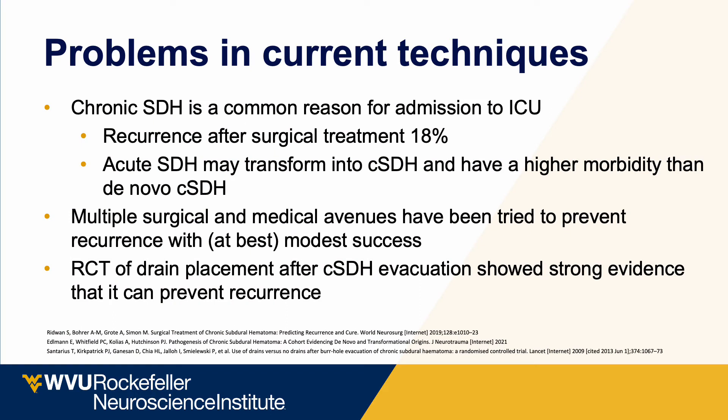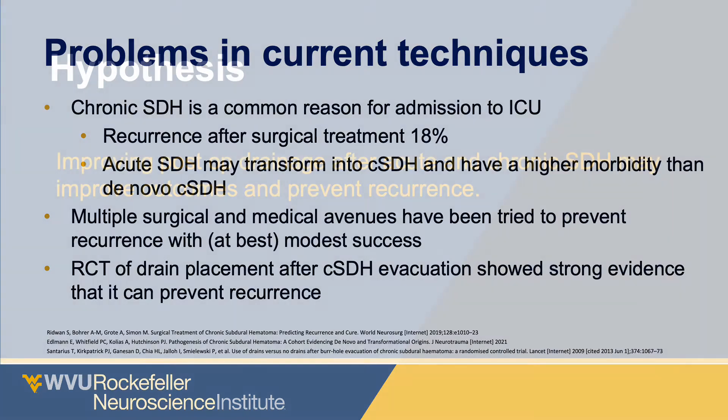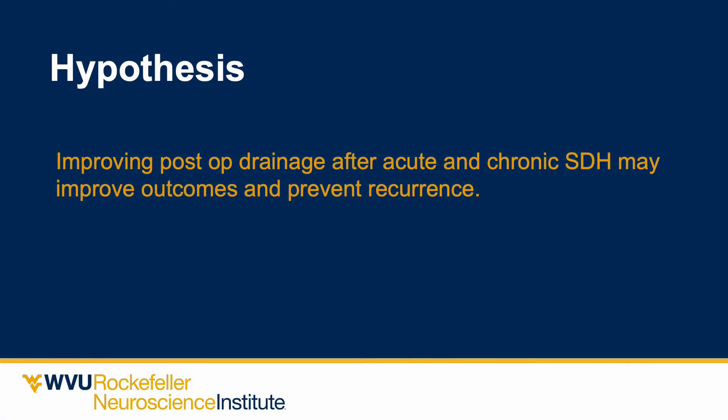Looking at common diagnoses, we can focus first on chronic subdural hematoma, a common reason for ICU admission. Recurrence after surgical treatment is as high as 18%, and acute subdural hematomas may transform into chronic subdural hematomas with higher morbidity. Multiple surgical and medical avenues have been tried to prevent recurrence with modest success. The only randomized controlled trial in this domain showed that recurrence can be prevented by placement of a functioning drain, suggesting that improving postoperative drainage may improve outcomes.